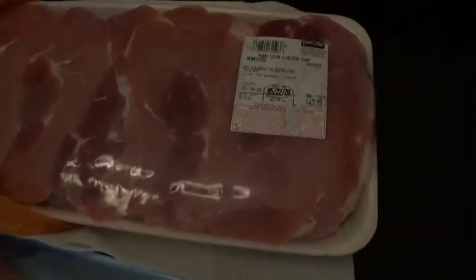I got these boneless pork chops. There are maybe six to eight in there. We'll split those up and vacuum seal them as well.